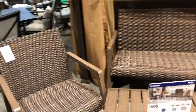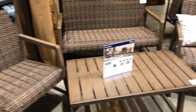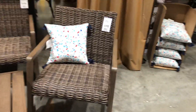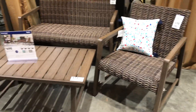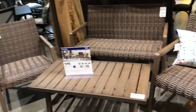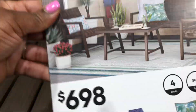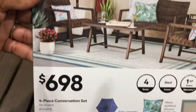I'm not sure if we've seen this one before, but it is six ninety-eight for the four-piece. The table is included in this one. Not bad — six ninety-eight.